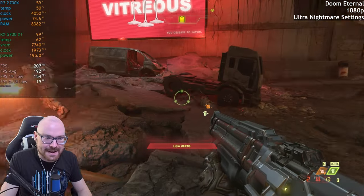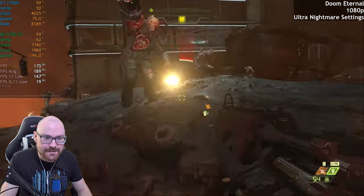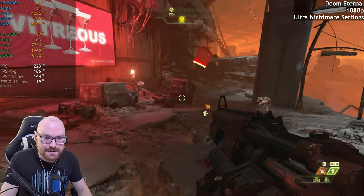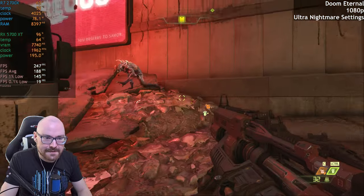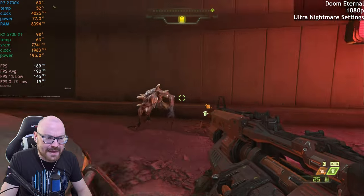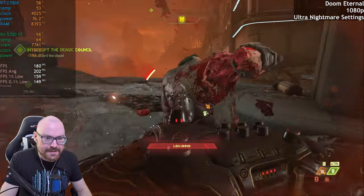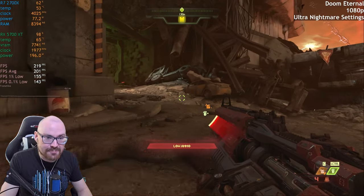Haven't I done this before? I thought I got a checkpoint — ah, well, whatever. It's a good area to benchmark. We got a not-great 1% low there — 19. I don't know if that's just a blip, so I'll just reset the counter and see if it does it again. But no, it's looking pretty stable now.